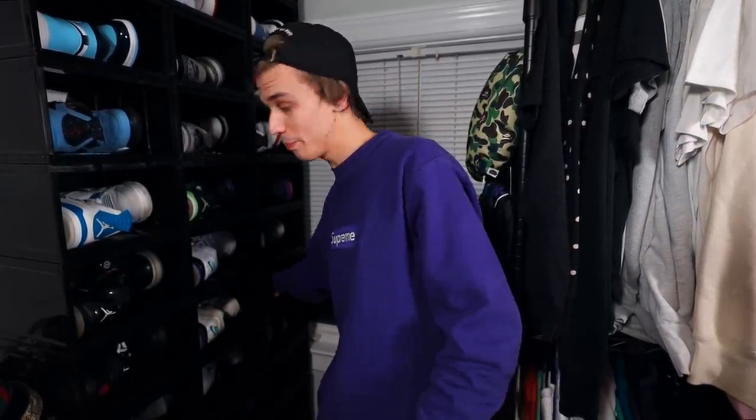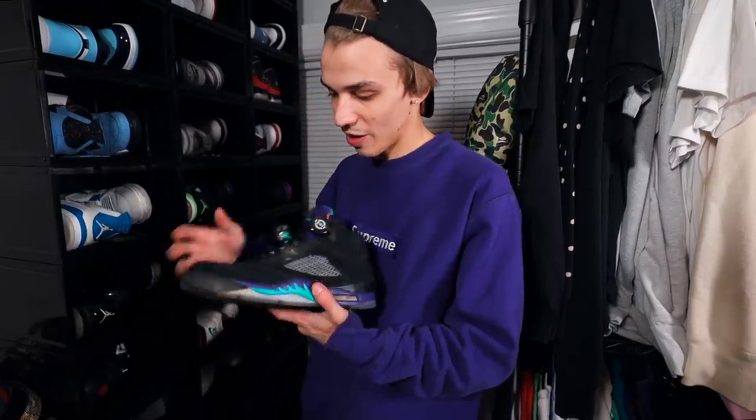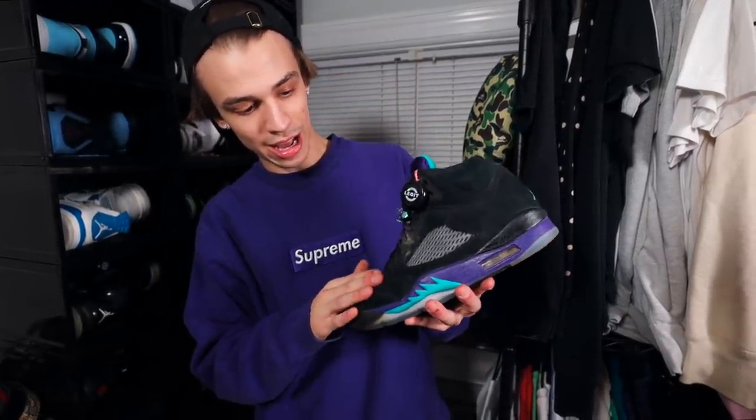And lastly, the Black Grape 5s — another grape colorway. I camped out for these, didn't get them, so I had to pay resale. It's just another one of those nostalgic pairs. Came out in 2013 and this was one of the first shoes that broke the trend of Jordan releasing only retros. Like the powder blue 3s — they were doing some stuff at the time where they were coming out with new colorways, not just retros.